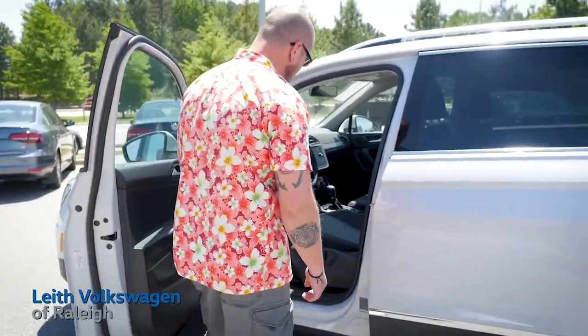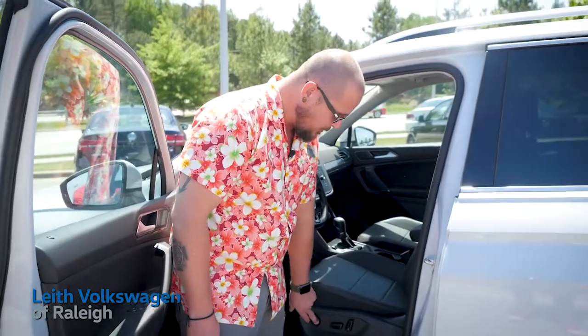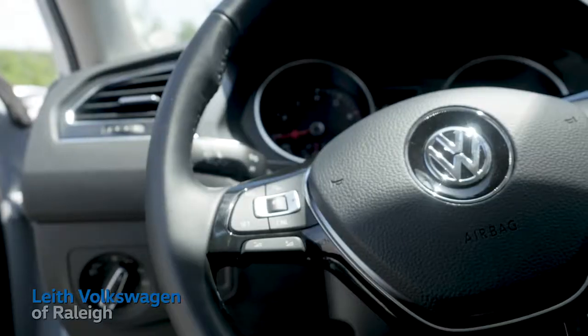The driver's seat on the SEL Tiguan has a 10-way power adjustment, including lumbar support, height adjustment, back incline and recline, as well as forward and back positioning.